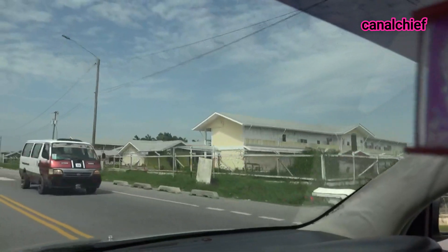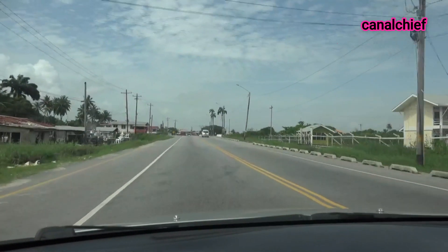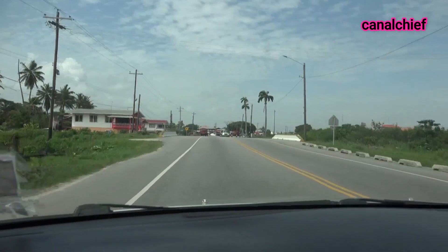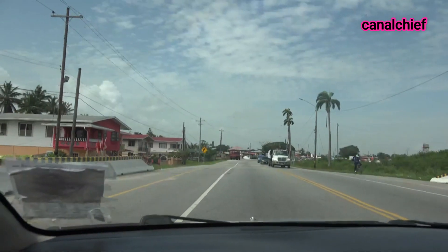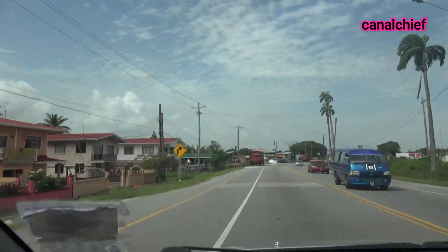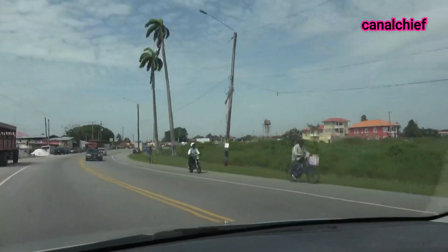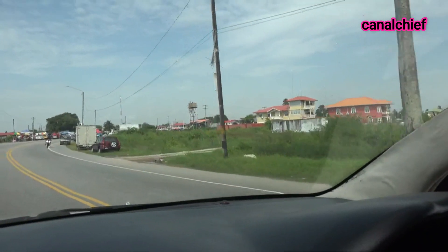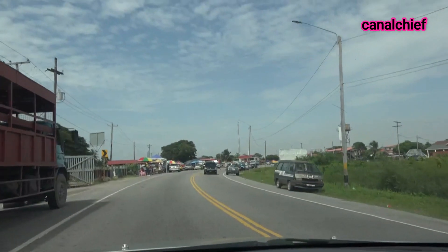Up ahead is the secondary school, and somewhere on the left, if I can remember from my small days, there was a Dr. Will somewhere on the left side. And this is the high bridge that used to carry the punts under it, but it was reconstructed now because you don't have any use for the high bridge anymore, seeing that the Leonora estate was closed. And there's a planned mall that should be coming up in the next year or so. That's where the senior staff compound was for the Leonora senior staff.